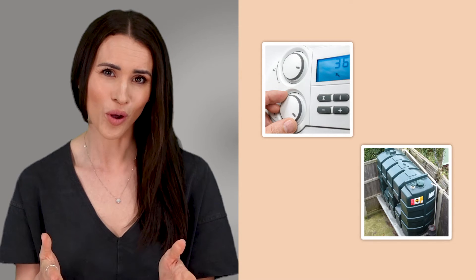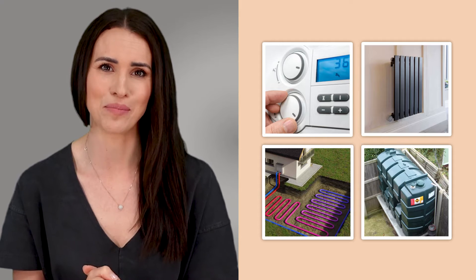Hi guys, welcome to Electric Radiators Direct, the home of electric heating. Today I'm going to be pitting the four main heating systems against each other: gas, oil, electric, and heat pumps. I'll be breaking down all their running costs from installation and maintenance to day-to-day usage, plus answering one of your frequently asked questions: which system offers the most ways to save money?